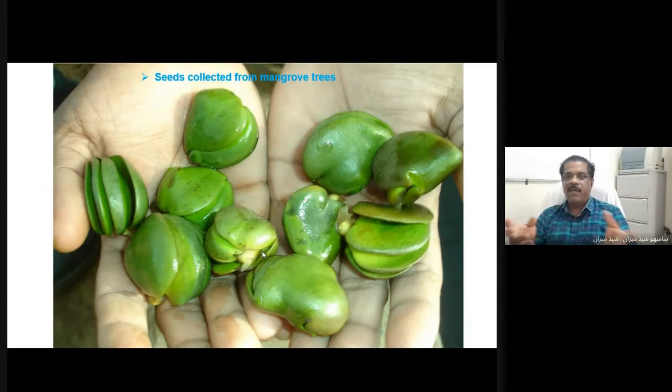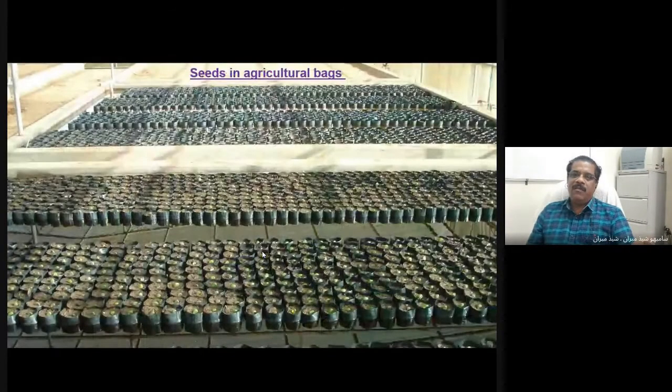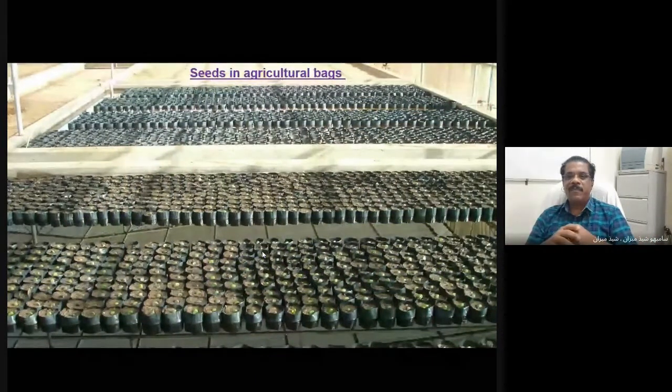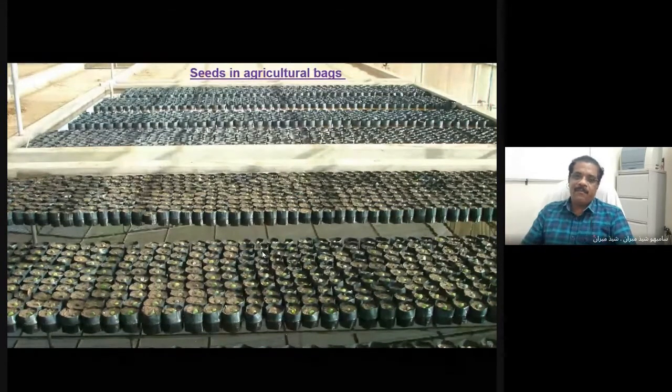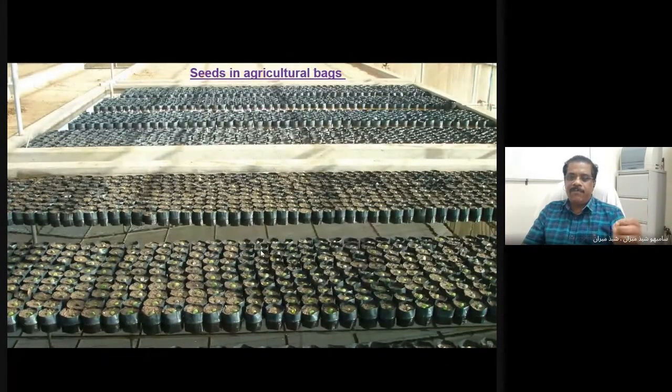These are the seeds of the gray mangrove Avicennia marina that we collected — mature seeds brought to the shade house, disinfected, treated with pesticide, and put in black plastic bags. Around 25,000 to 40,000 bags were prepared like this. Our strategy was to plant 30,000 seedlings in different areas of the coast of the island.